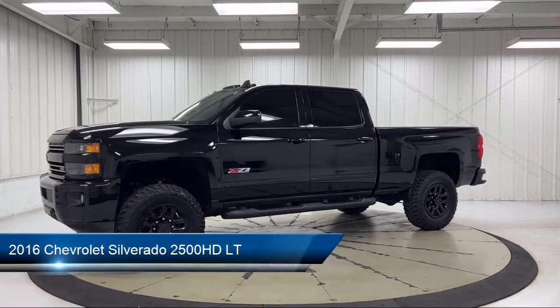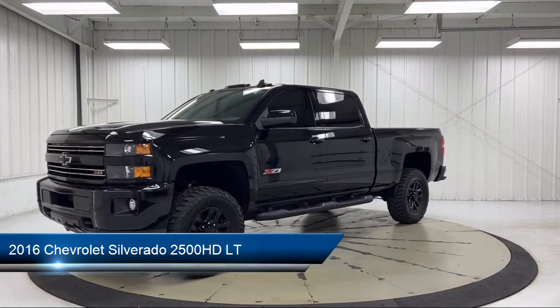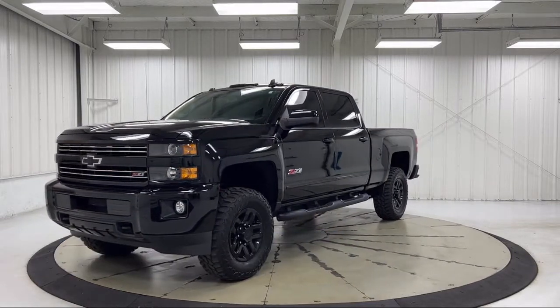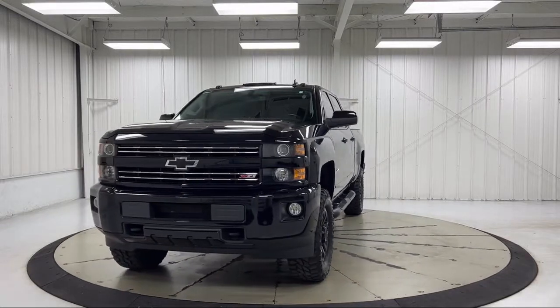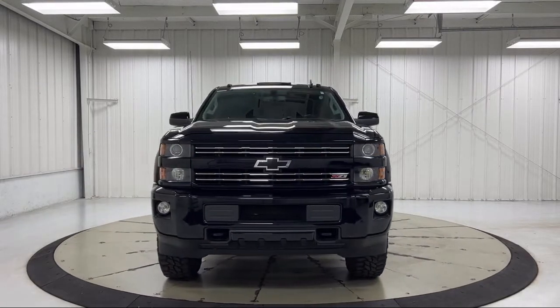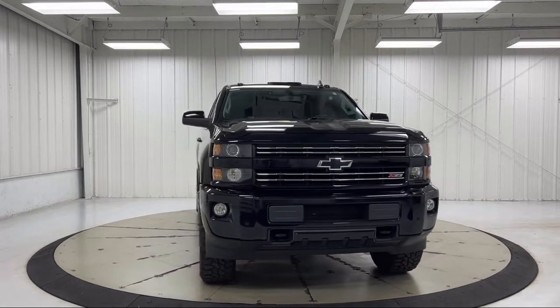It comes equipped with LT Convenience Package, Midnight Edition, Ultrasonic Front and Rear Park Assist, HD Radio, LED Cargo Flex Lighting, Sirius XM Satellite Radio, and Easy Lift and Lower Tailgate.